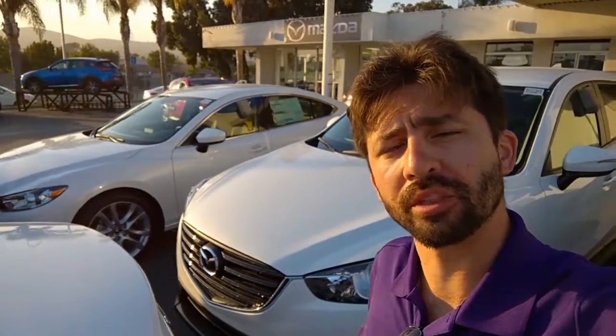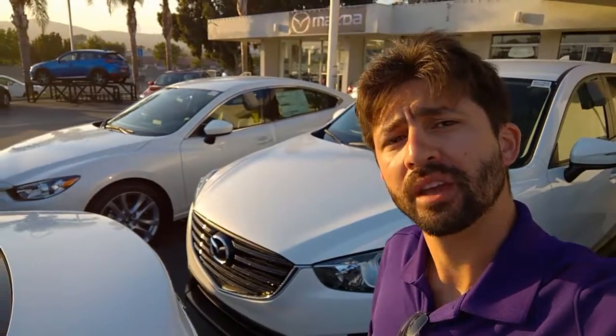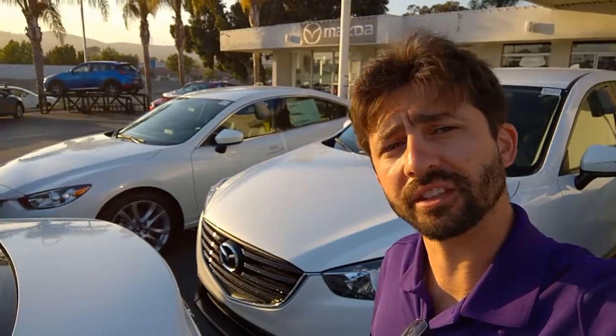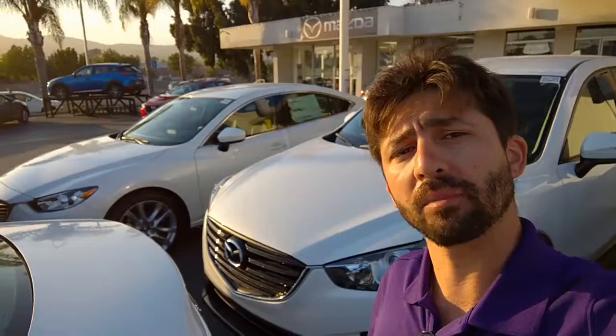Once again I'm Jerry with Capistrano Mazda. I'd be more than happy to assist you. Please do give me a call at 949-345-9671. I'd be more than happy to answer any questions you have and to add a Mazda to your family.